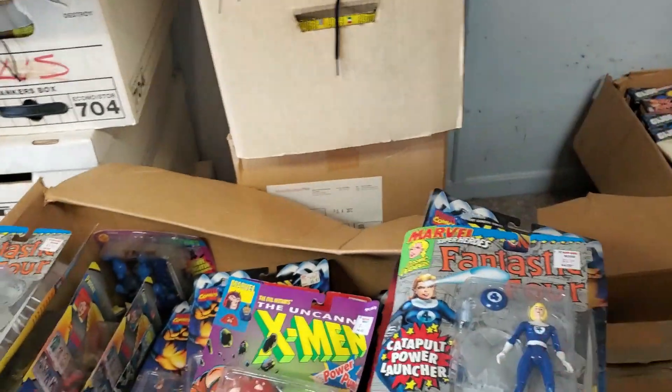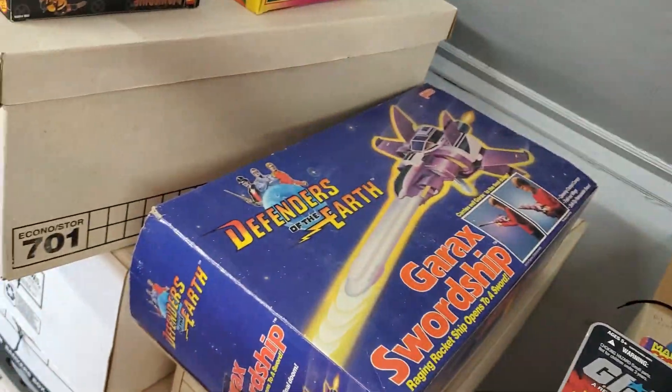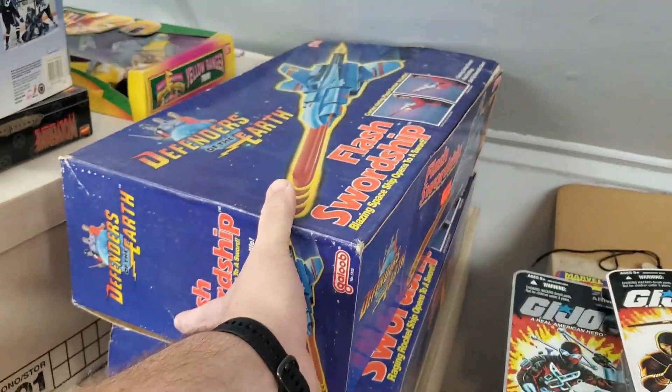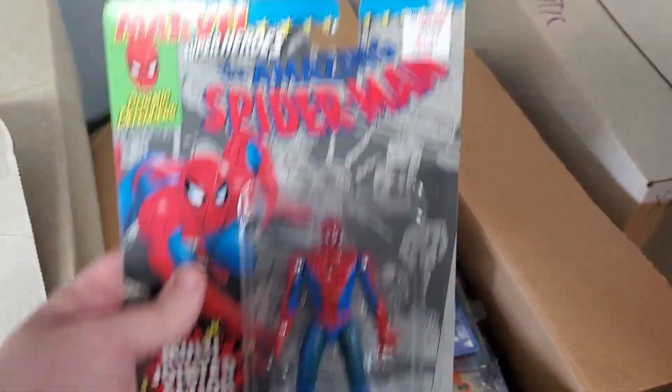That's cool. That's something you don't see every day. The Flash Sword Ship — the Garrix Sword Ship. Definitely a cool piece. The old KV tags.